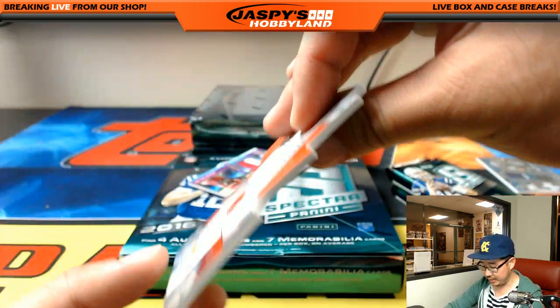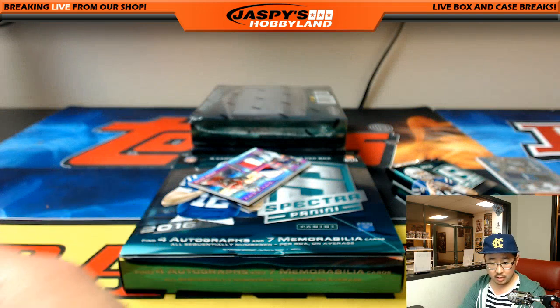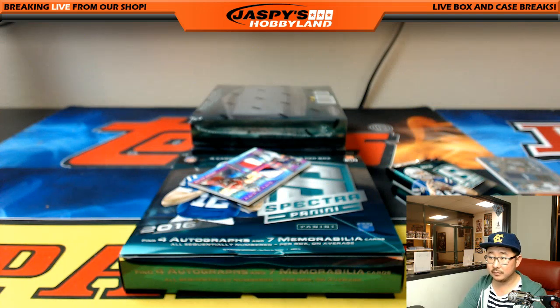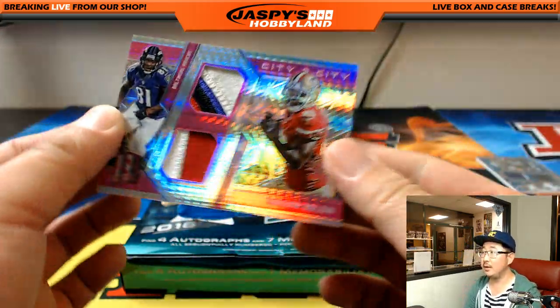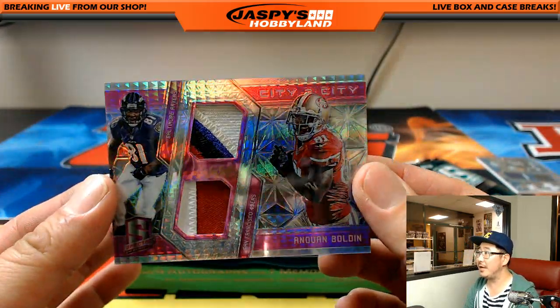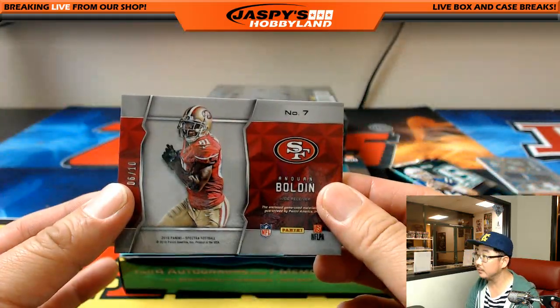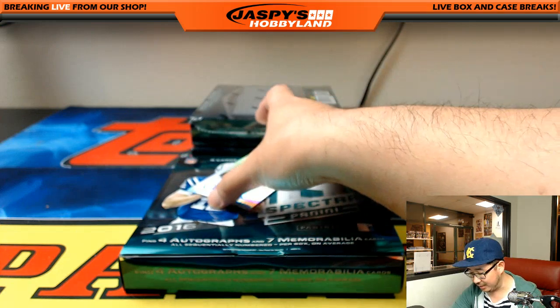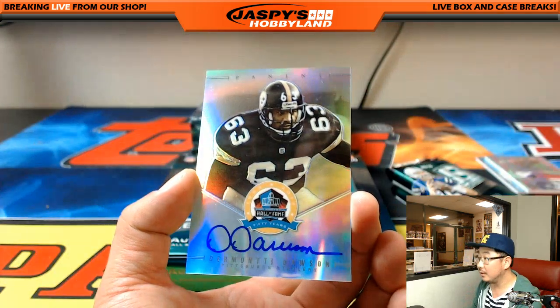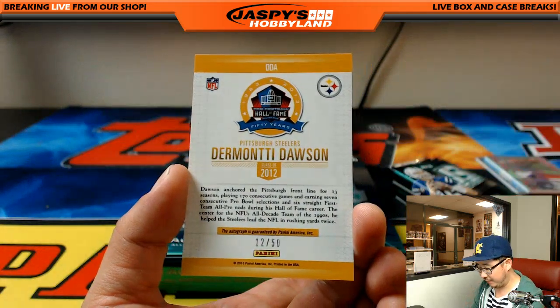Corey Coleman, neon green die cut, 9 out of 15. Dog Pound for Ryan Kaye. And neon pink city to city — Ravens to San Francisco — it's another randomizer, out of 10. And look at this — Hall of Fame auto for the Steelers. Dermonti Dawson, 12 out of 50.